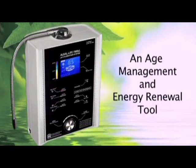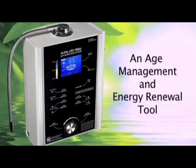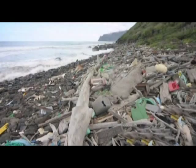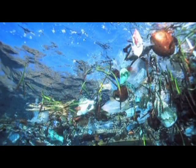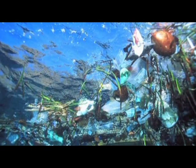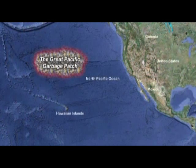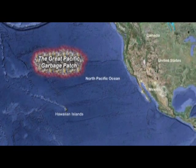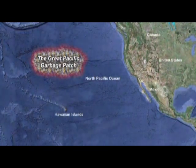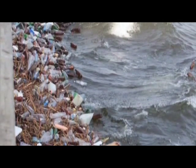According to the United Nations Environment Program, more than 20 billion pounds of plastic ends up in the ocean every year. In the North Pacific Gyre there's an enormous area known as the Great Pacific Garbage Patch — a toxic soup of chemicals, waste products, and plastic. One of the most significant contributors to this pollution are the plastic water bottles we all use every day.